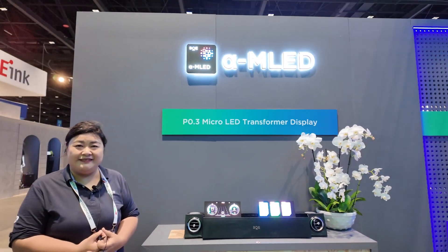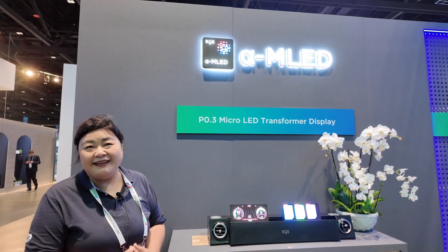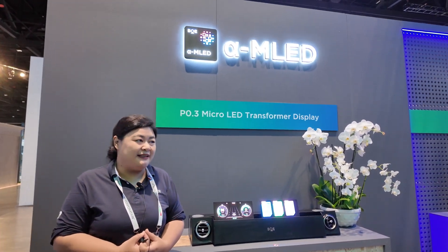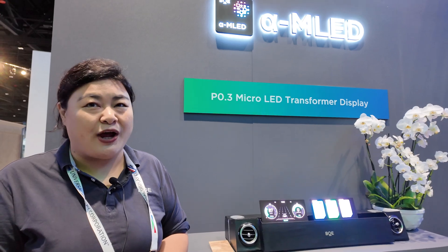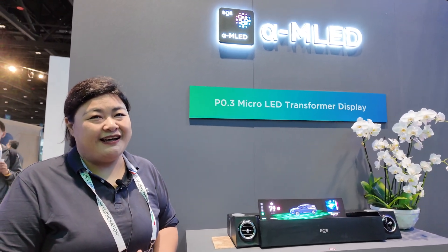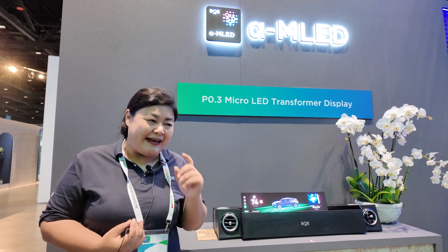How soon will it be affordable — how soon can the price go down so everybody can buy? Maybe we cannot see it as cheap as LCD. But we try to make the price in a reasonable range in about two years. Two years later, it will be closer to the same price as LCD per square meter. But it will be lower. LCD has a limitation in size — the maximum is 100 inches, so if you want a screen bigger than that, you cannot.